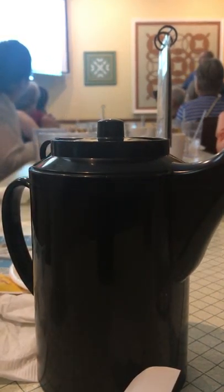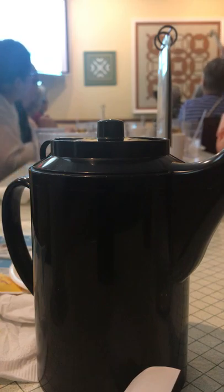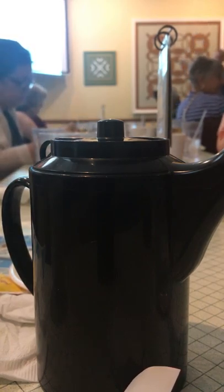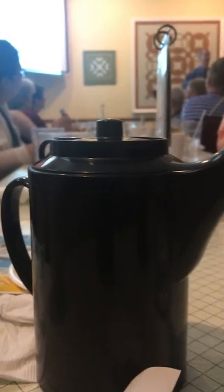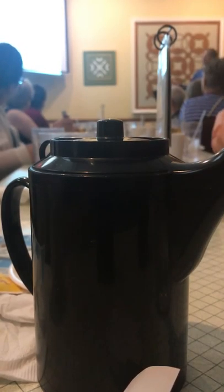The sacroiliac — or SI — joints are commonly missed diagnoses. You can see them from the front on x-ray as the joint where your sacrum, that triangular fusion of bones, meets your ilium or pelvis. That joint allows for movement, and in females during childbirth, it opens up as the body produces more elastin. Back pain often comes from the SI joints.